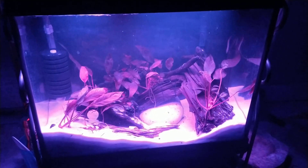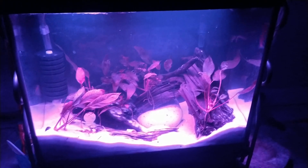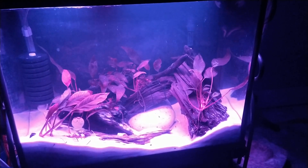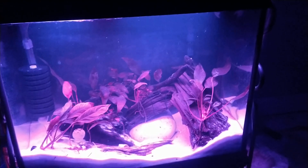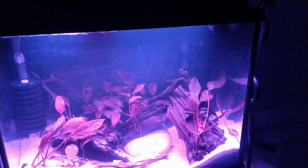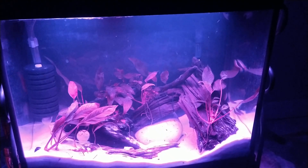Good evening, this is Old Fish Room, and this is what my tanks look like at night. Many nights I come in here when I can't sleep and stare at my fish. I have submersible light strips in all my tanks, and with 13 tanks I have them all on a very similar remote control light system.